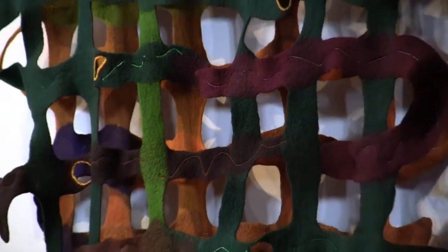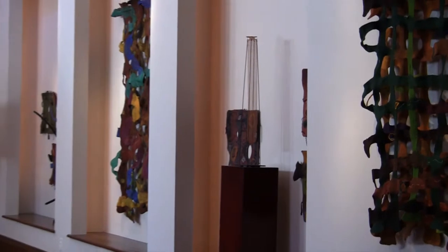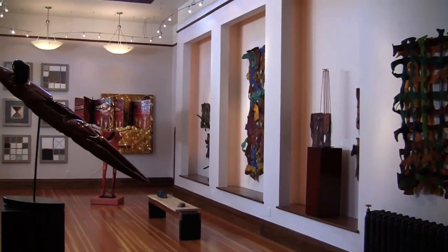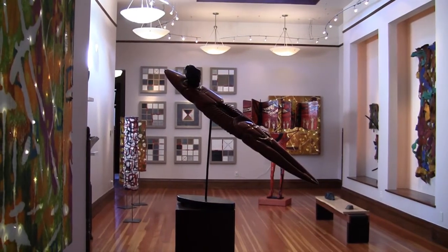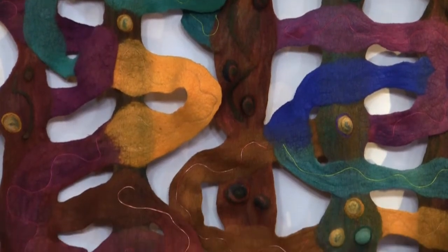The network tapestries are three-dimensional. They create shadows and bring energy into the room. The wool has the capability to shrink and be shaped. I use this to full advantage in how I design and make the tapestry. I am taking a very ancient technique of felt making and making it into contemporary tapestry.